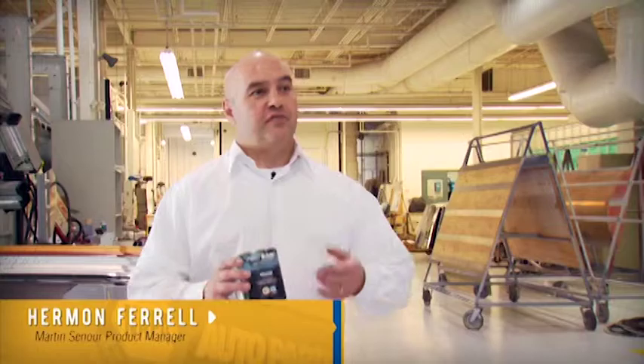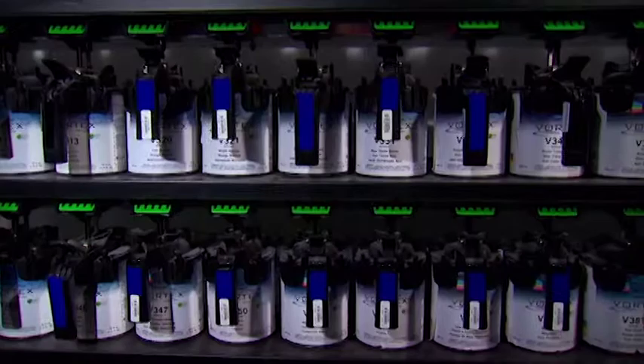Martin Senior has done a great job of manufacturing a highly productive base coat color system. They're great for collision shops that have to produce 10-12 cars a day, have all the bells and whistles, and do a fantastic job.